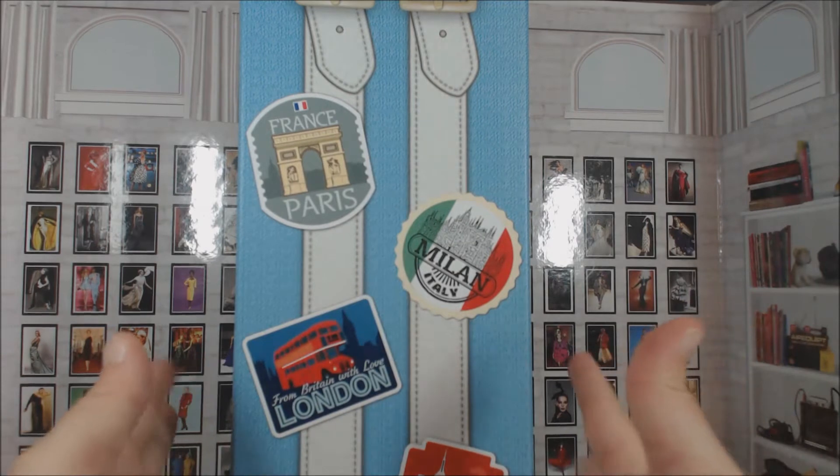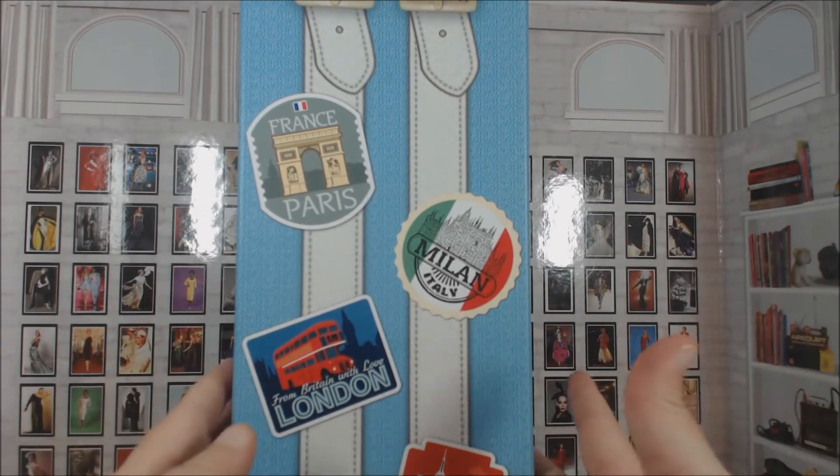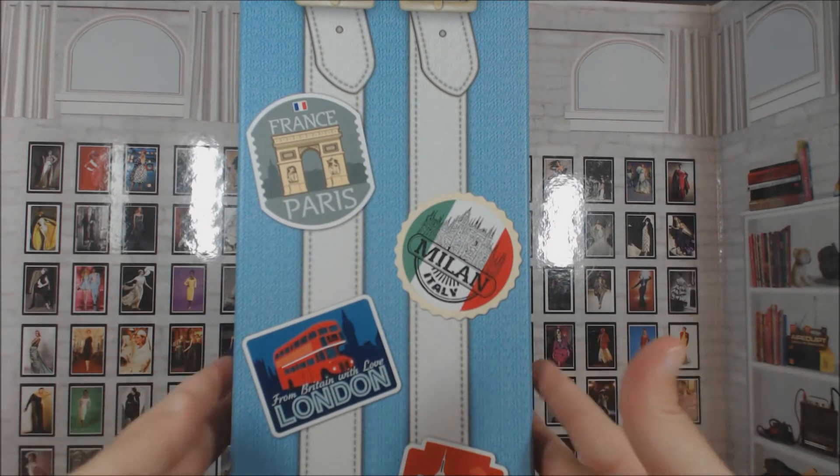Hello everybody, it's Barbara, and welcome to my review of yet another Poppy Parker doll from the Traveler series.